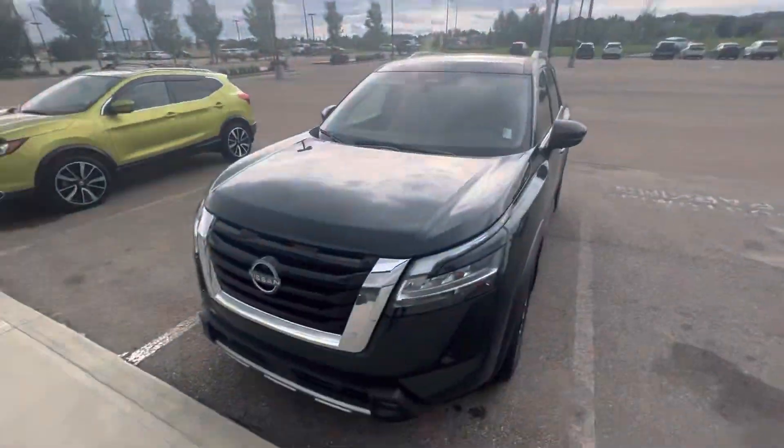Hey Tammy, it's Jay here from Northside Nissan. We got your inquiry on a new Pathfinder and I have one in the showroom, but I wanted to show you this one.